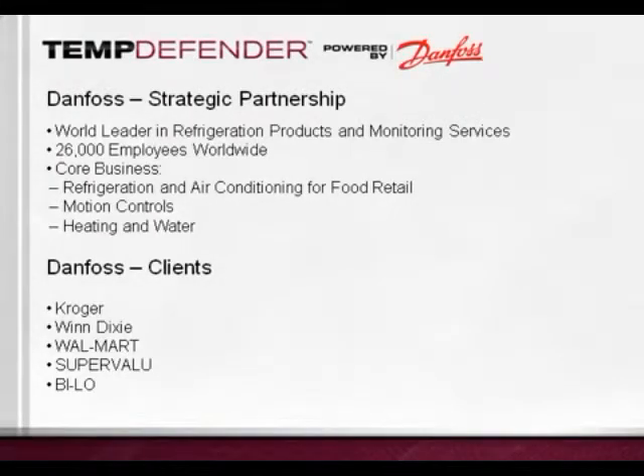As a world leader in refrigeration products and monitoring services, Danfoss works with some of the largest grocery chains in the marketplace, such as Kroger, Winn-Dixie, Walmart, Super Value, and Bilo. Danfoss is a key ingredient for the TempDefender offering, as they bring the expertise required for the temperature monitoring services aspect of the product.